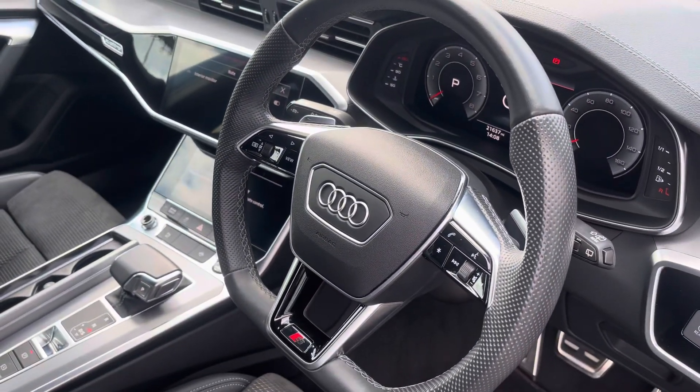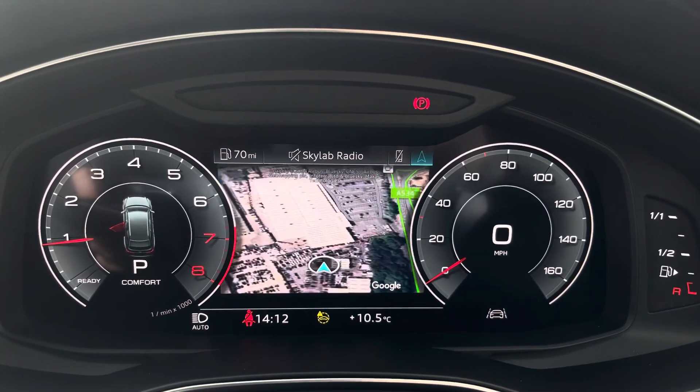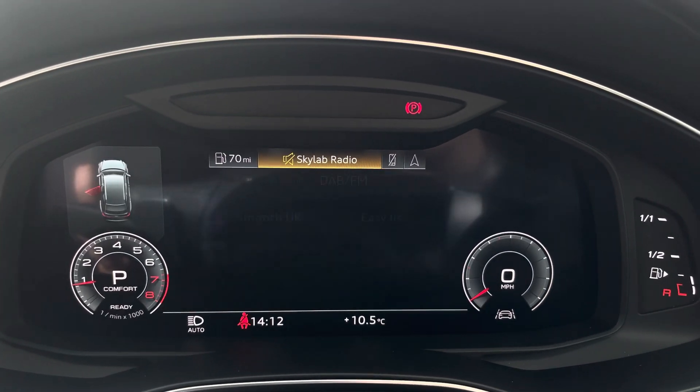The steering wheel features the virtual cockpit controls and hands-free telephone controls, and using the left-hand side controls this allows the driver to easily customise the different displays on the virtual cockpit. You can also zoom in and out of the speedometer and rev counter.